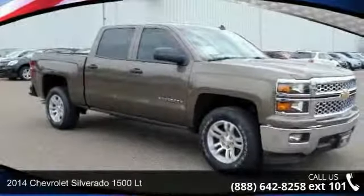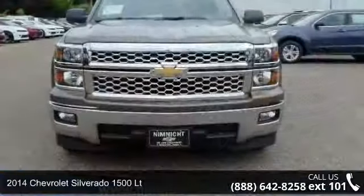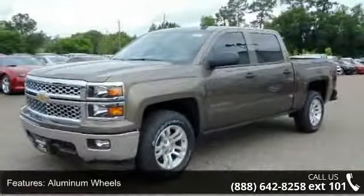Imagine yourself in this 2014 Chevrolet Silverado 1500. This may be the set of wheels you've been looking for. This vehicle comes with a reliable eight-cylinder engine connected to a smooth-shifting automatic transmission.